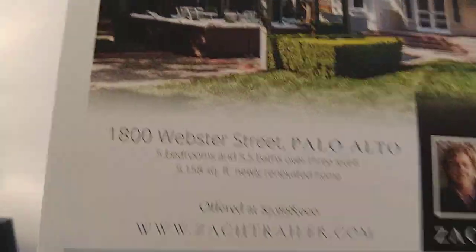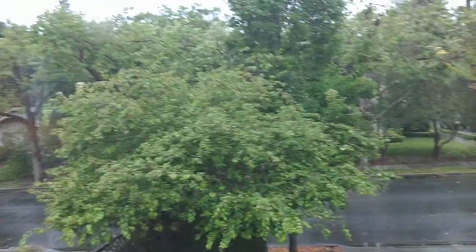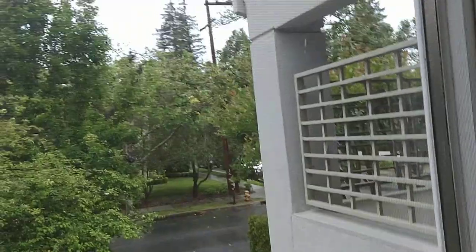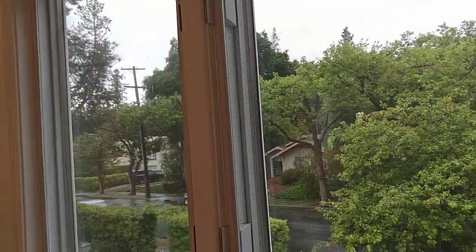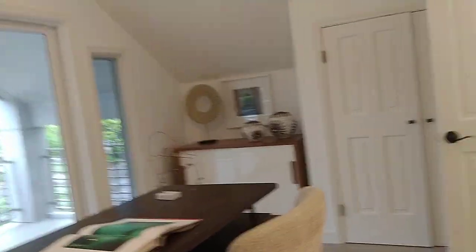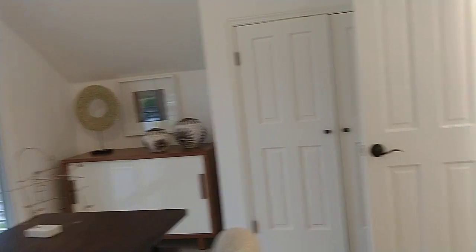It's in Menlo Park. Again — 1800 Webster Street, Palo Alto. The price is almost 8 million. So, do you like this house? If you are ready, we can make an offer. Don't forget — I'll provide a 2% rebate, 2% of this price. The price is 8 million, so 2% of 8 million is $160,000 that goes back to you. I think it's a good deal. I also offer 1% listing — so you can list your house for only 1%, which is $80,000. Good deal.